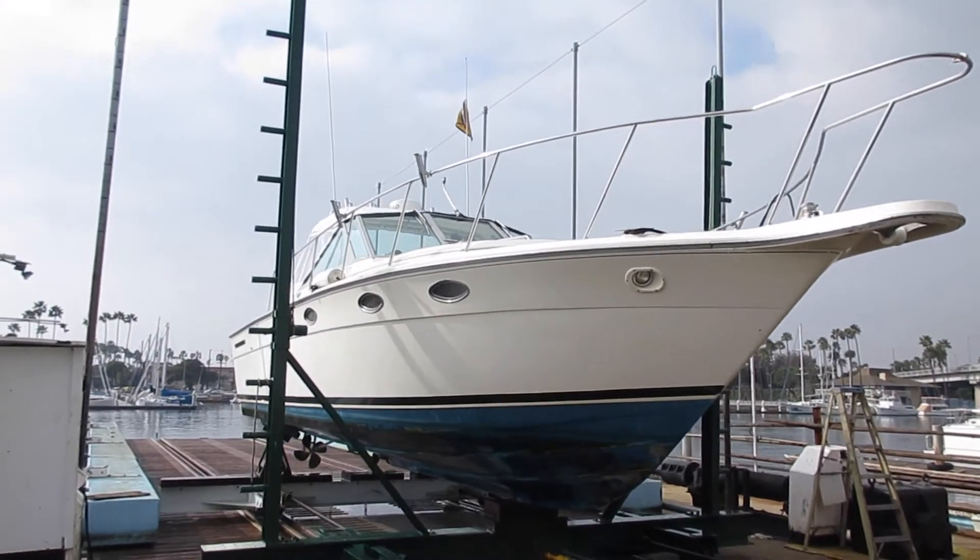It doesn't matter if it's a hundred-foot yacht or a little small trailerable sailboat — you need to know the condition of the boat when you buy it so you can be prepared to maintain it properly.